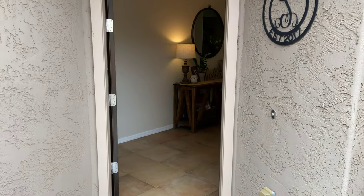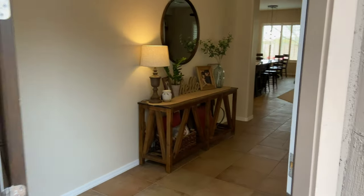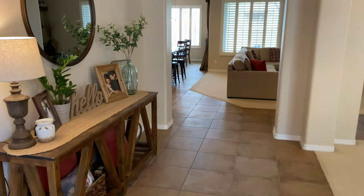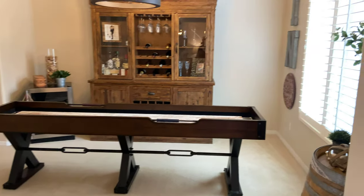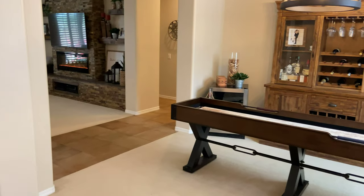Let's take a look inside. This is in the master plan community of Fireside at Norterra, which is an award-winning community. It's phenomenal — multi-generational type living, just absolutely fantastic.